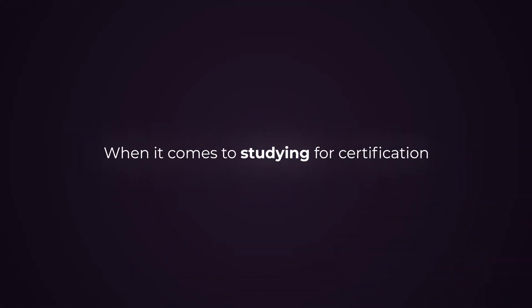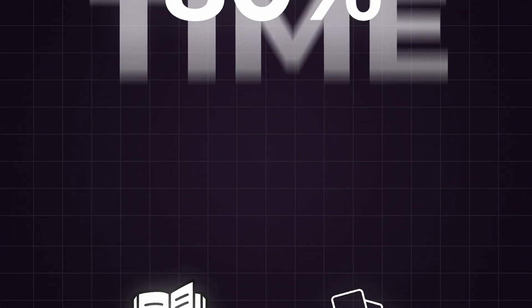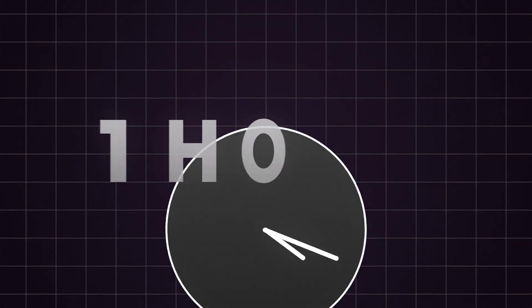When studying for certifications, I believe that when you first start, you should spend 80% of your time reading the book and studying flashcards, and 20% doing quizzes. When you get closer to your exam date, switch that — spend 80% of your time doing practice exams and 20% reading your weak areas. I highly recommend spending at least one hour per day if you want to pass the Security Plus. Use the practice exams to gauge where you are as you go.